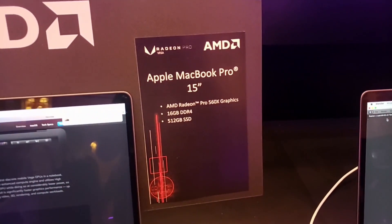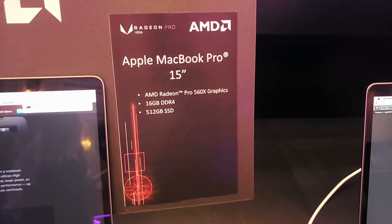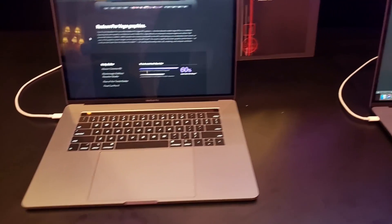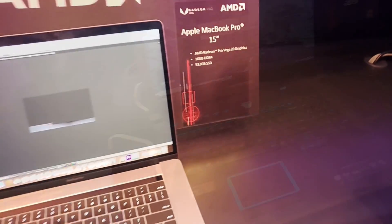They showed off the 2018 MacBook Pro with the Radeon Pro 560X graphics, which performs similarly to the GTX 1050. Next to it they also showed the new Vega 20 MacBook Pro that performs the same as my Vega MGL in my XPS 15 2-in-1.